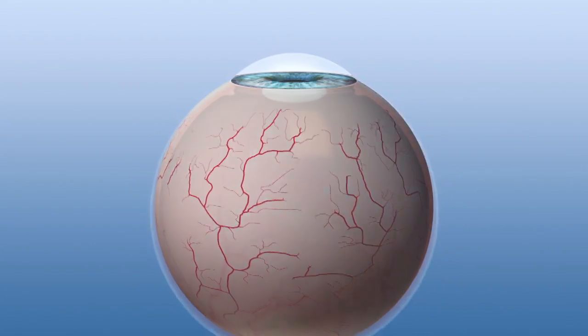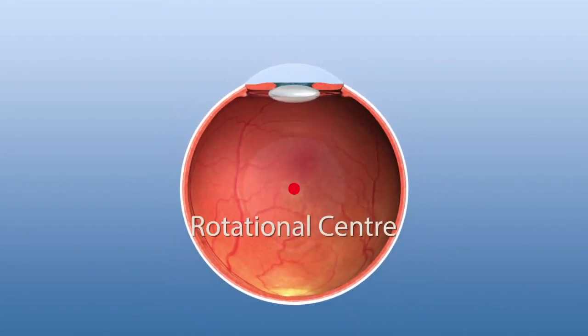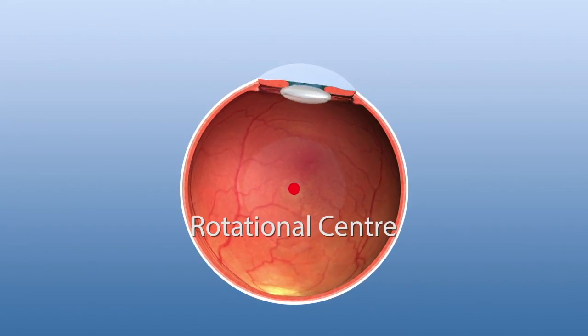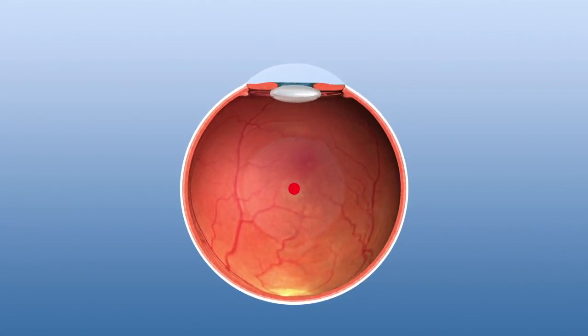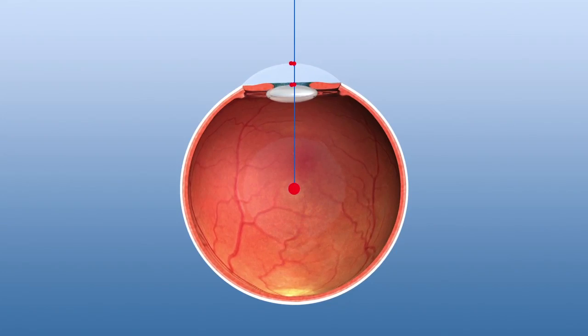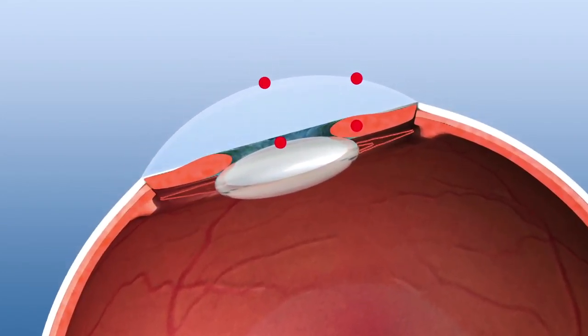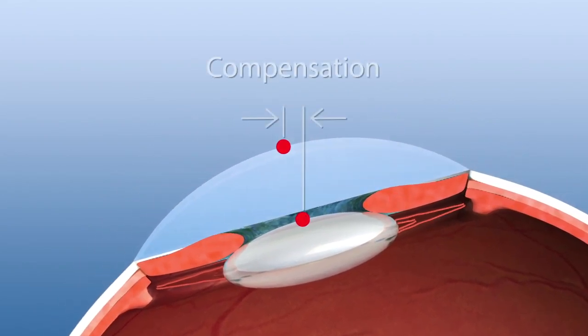In surgical practice, the cornea rolls along the eyeball's rotational center about 13 mm below the cornea. This causes a displacement between the pupil center and the intended ablation center. The Schwind Amaris eye tracker balances all those eye-rolling displacements.